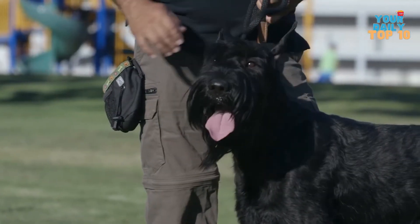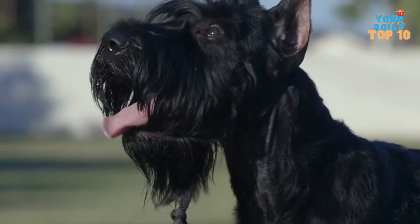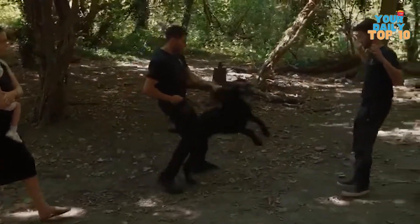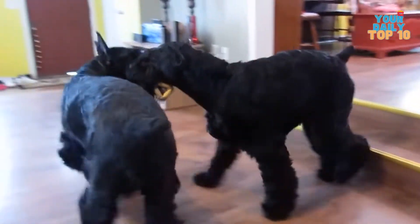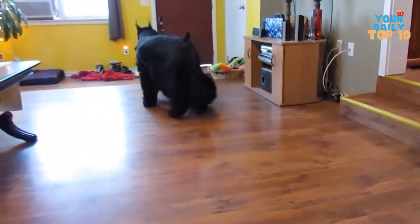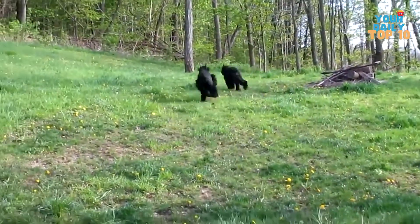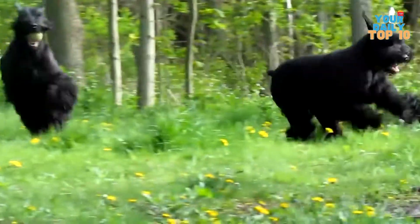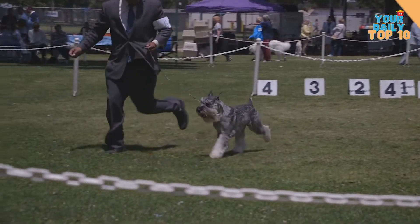With a lifespan of 12 to 15 years, they're one of the greatest guard dogs around. While the Giant Schnauzer might be frightening to some, it is devoted to and protective of its family. When it comes to attention, the breed is demanding. They require mental and physical activity to avoid developing destructive behavior, given their enormous size. They also have a proclivity for chasing smaller animals, so it's quite likely they're the only pets in the house. They weigh roughly between 60 and 80 pounds and are usually black or salt and pepper in color.